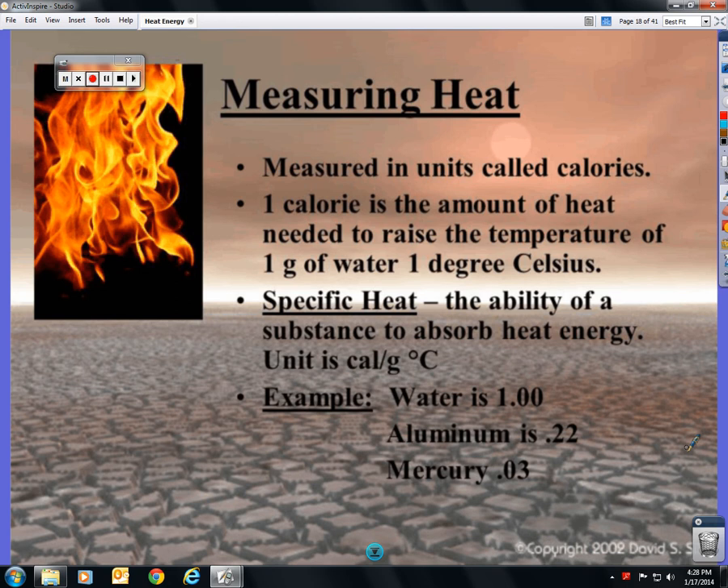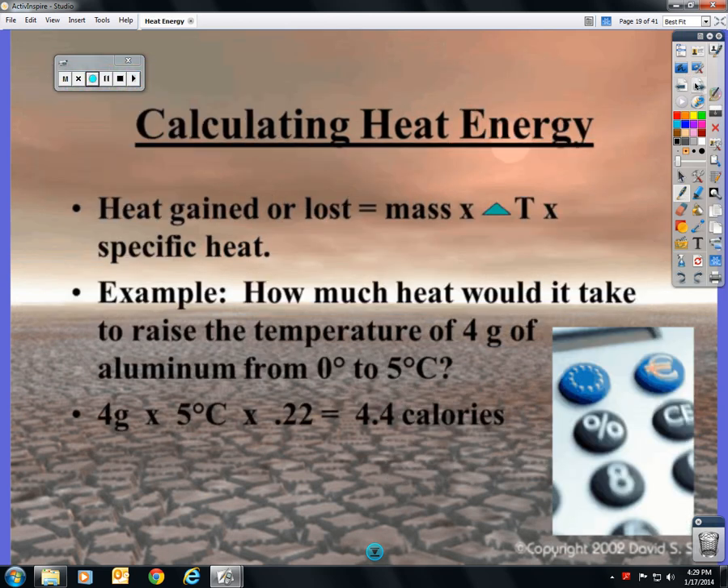Measuring heat: remember, energy is measured in joules, but heat also has its own unit — calories. One calorie is the amount of heat needed to raise the temperature of one gram of water one degree Celsius. Specific heat is the ability of a substance to absorb heat — not all things have the same ability. Water is 1, aluminum is 0.22, meaning it absorbs heat very easily, and mercury is 0.03.